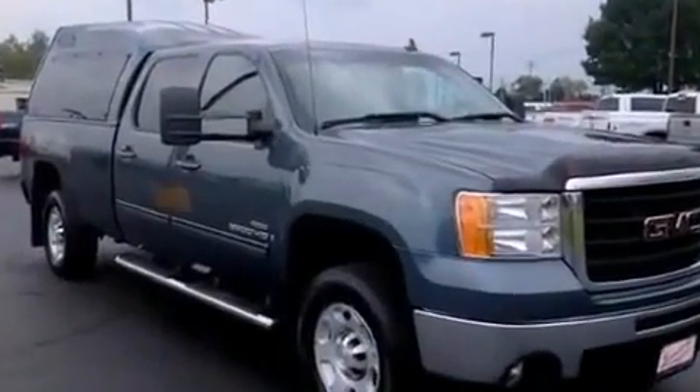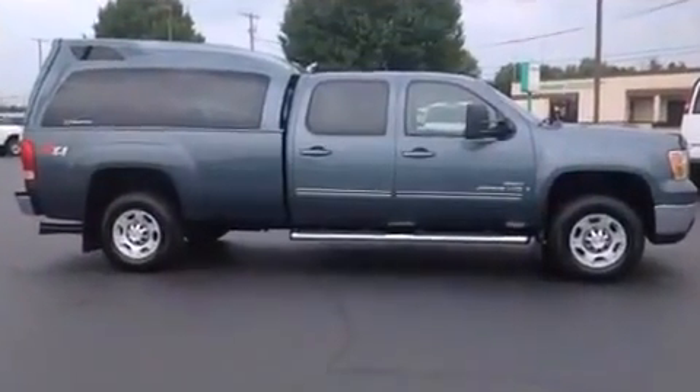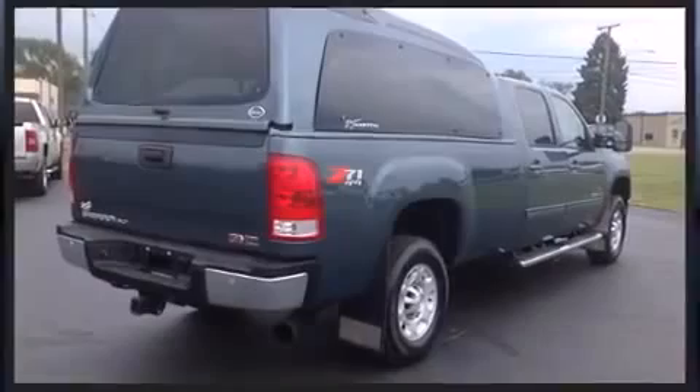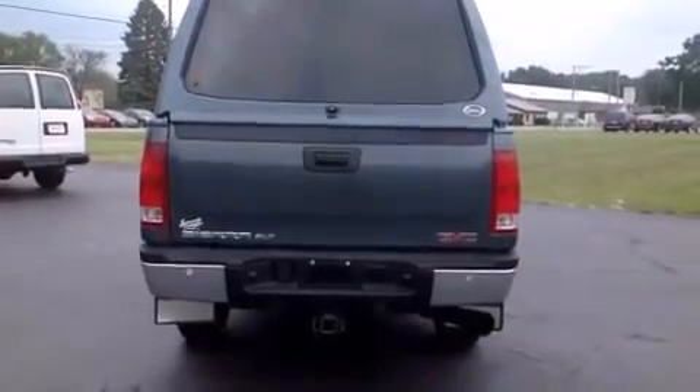Four-wheel drive allows you to go places you've only imagined. Top features include a split folding rear seat, front and rear reading lights, a tachometer, a rear step bumper, remote keyless entry, and more.